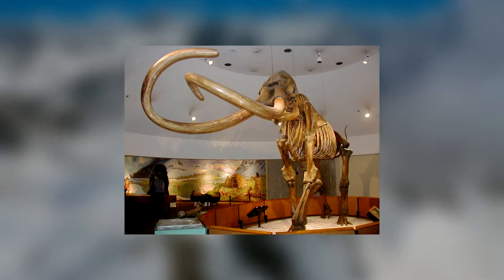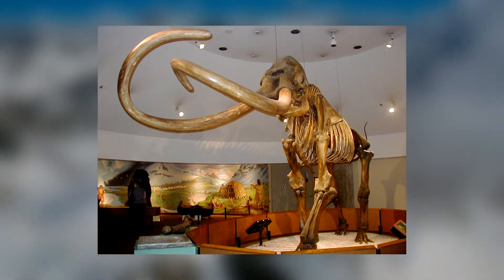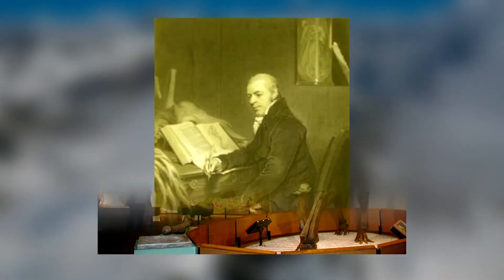Its fossils were first discovered during the late 18th century, and it was named by Joshua Brooks in 1828.